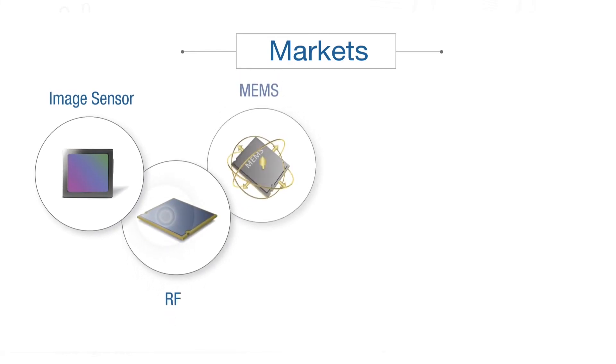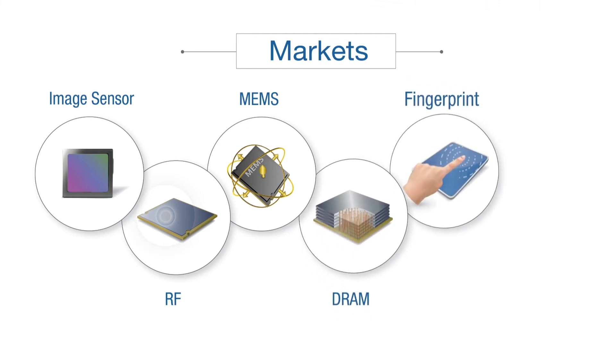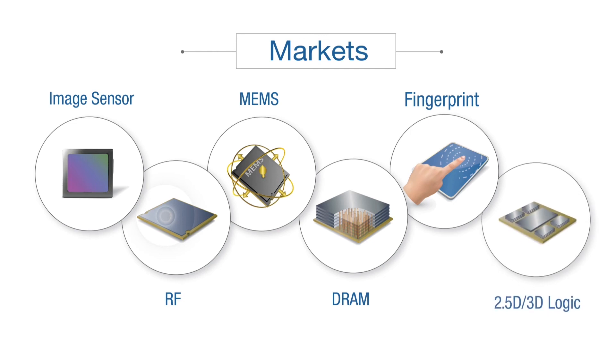The use of Zybond or DBI technology is rapidly growing in CMOS image sensor, RF, and MEMS volume production, and proliferating in DRAM, fingerprint sensor, 2.5D, and 3D integrated circuit applications.